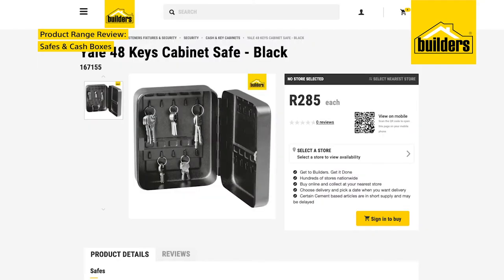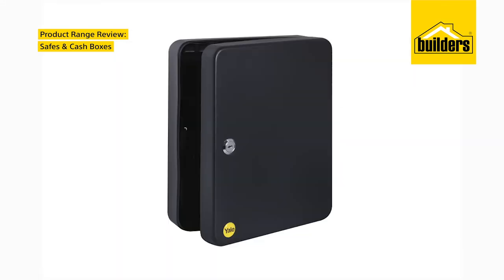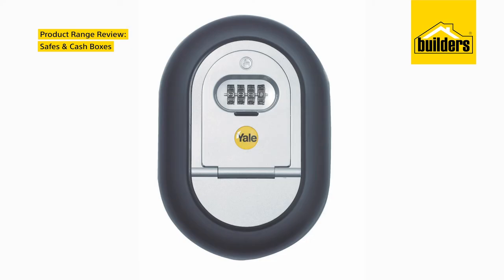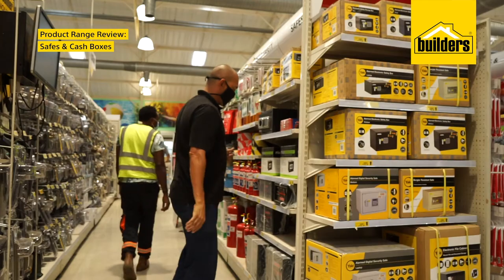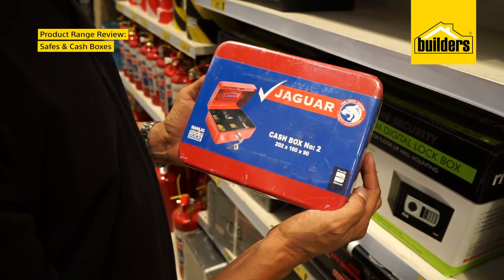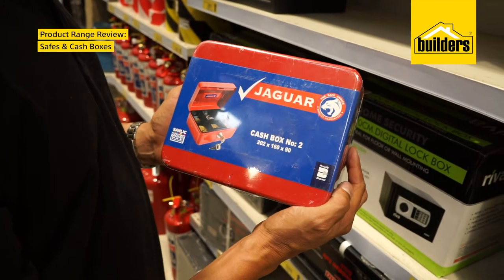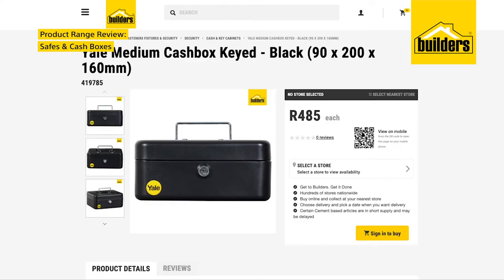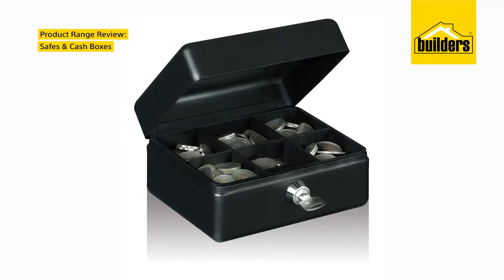Or, if you need something that's a little more heavy duty, try Yale's 48 Keys cabinet or the Yale Combination key access box with its combination pin lock for added security, and it's rated for both residential and commercial use. If you need to keep an emergency fund or the day's takings safe, take a look at the cash boxes Builders has in store. There's the Jaguar cash box number 2, which has a lock and key system, or the Yale medium cash box with a keyed locking system for extra security.